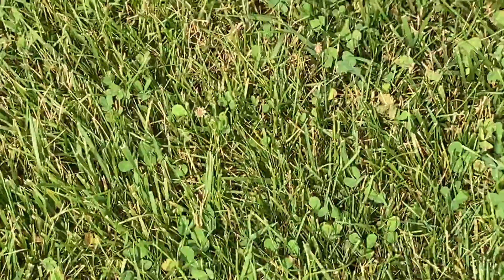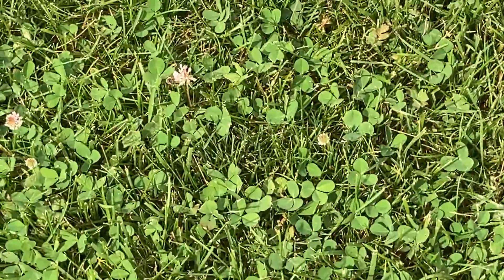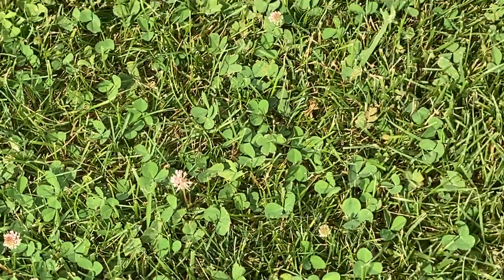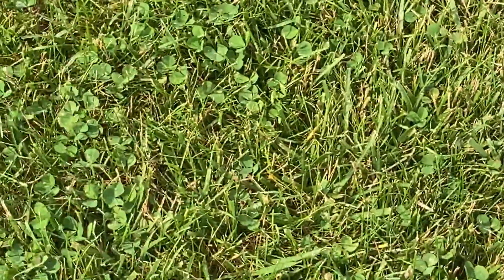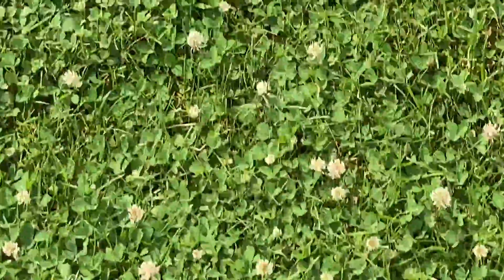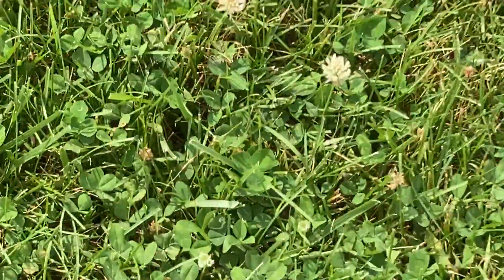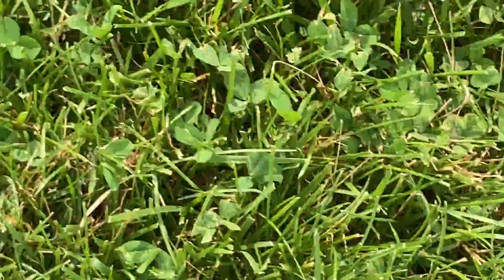I keep clover in my yard to bring my pollinators in for my vegetables and certainly my flowers, but mainly I have bumblebees working hard like this guy. There are the workhorses.